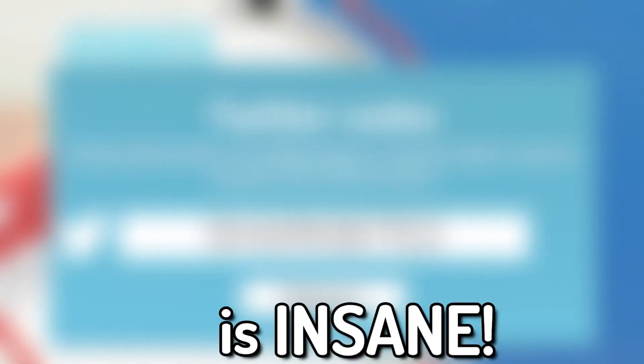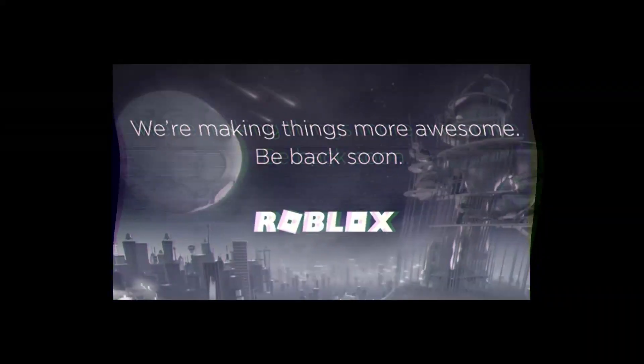This next code is insane, but if you don't like and subscribe in the next second, you'll see this page again on Roblox — don't risk it.